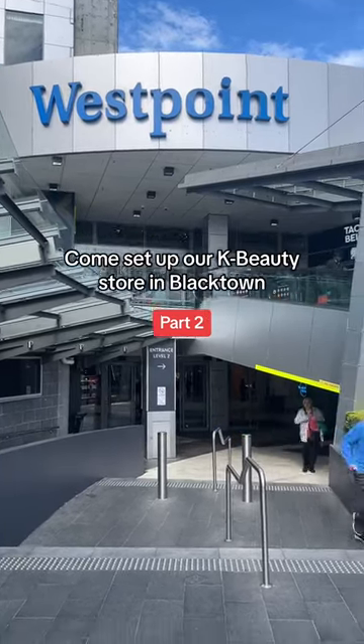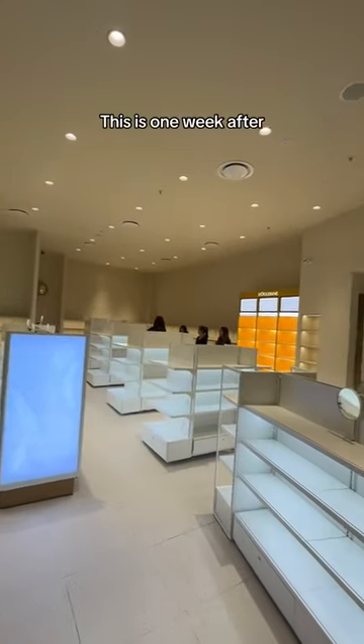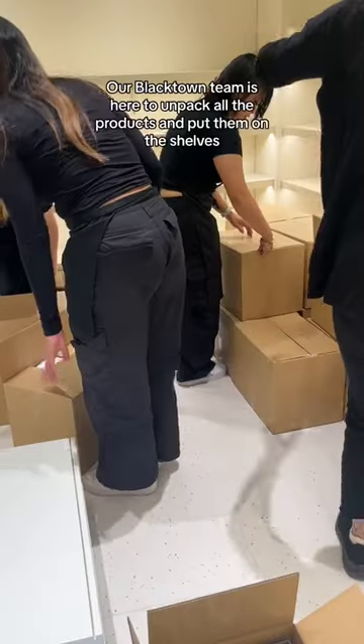Come set up our new KVD store in Blacktown, Part 2. Do you still remember how our store looked like in Part 1? This is one week after and we're getting there.